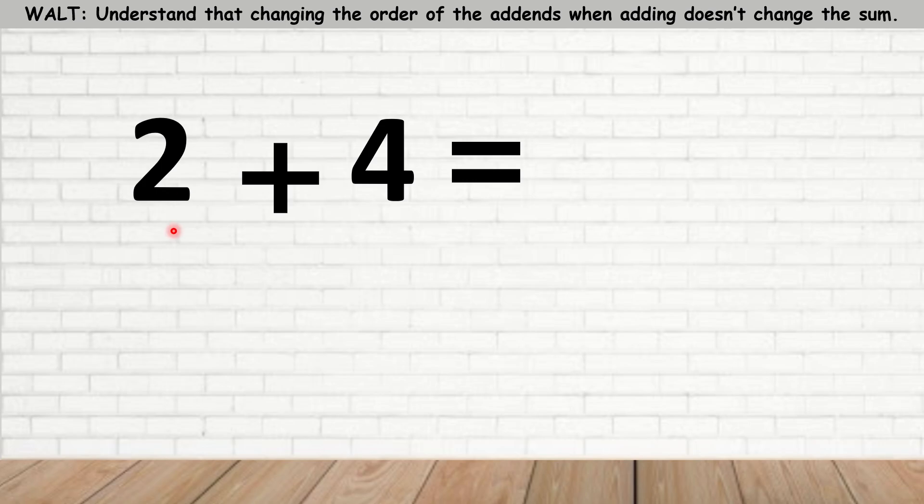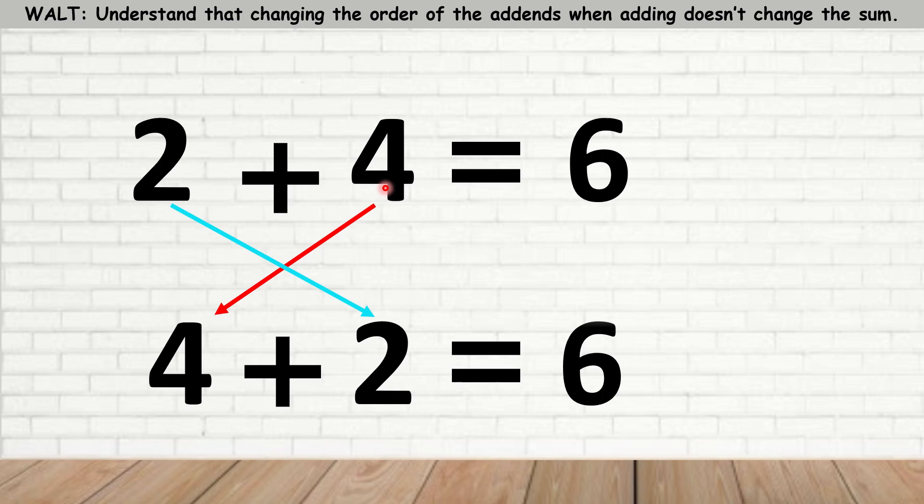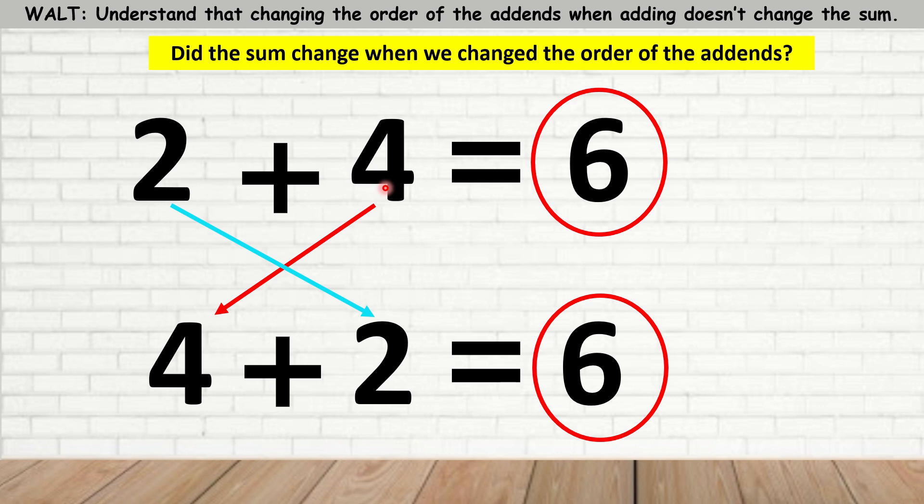Let's try it with some numbers here. I have 2 plus 4. 2 plus 4, I know, is equal to 6. Now let's change the place of the add-ins. Here's 4 plus 2. What is 4 plus 2? 4 plus 2 is 6. So, did the sum change when we changed the order of the add-ins? Again, the answer is no — it stayed the same.